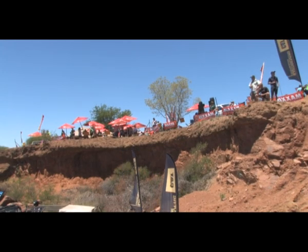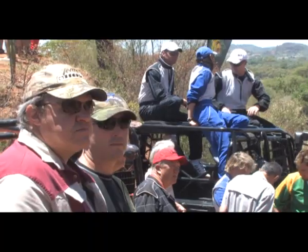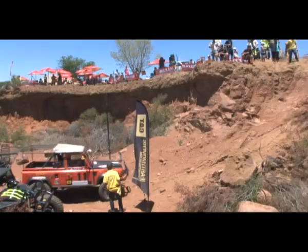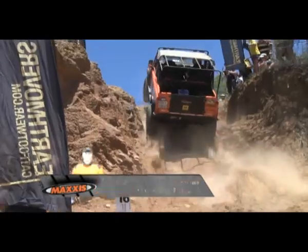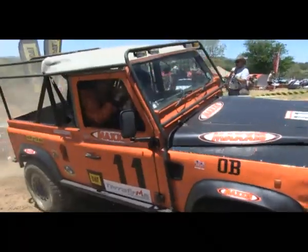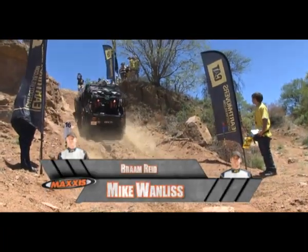Welcome back. Let's not waste any time and fall back into the action with the next obstacle, sponsored by Cat Footwear. On this kind of obstacle, you have to get it right first try. A heel pulls away, bouncing a bit as he floats to make it on the edge, taking home 40 points. Mike Wanless and Bram Reed are no strangers to climbing mountains.